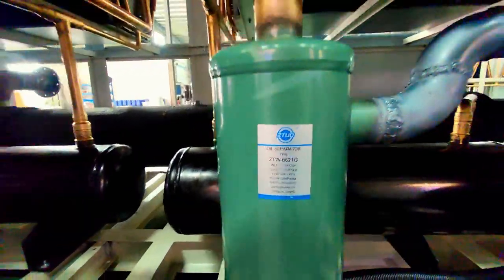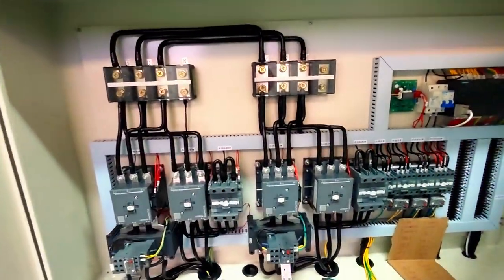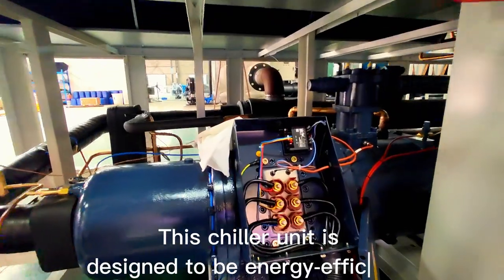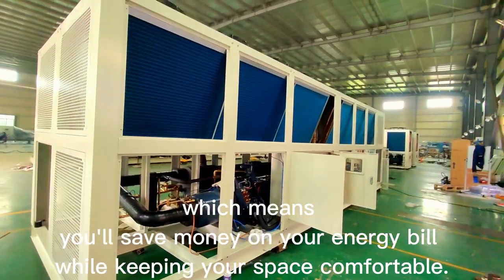Picture this! A machine that can cool down an entire building with ease, and not just any machine, but one that's built to last with high-quality components. But wait, there's more! This chiller unit is designed to be energy efficient, which means you'll save money on your energy bill while keeping your space comfortable.